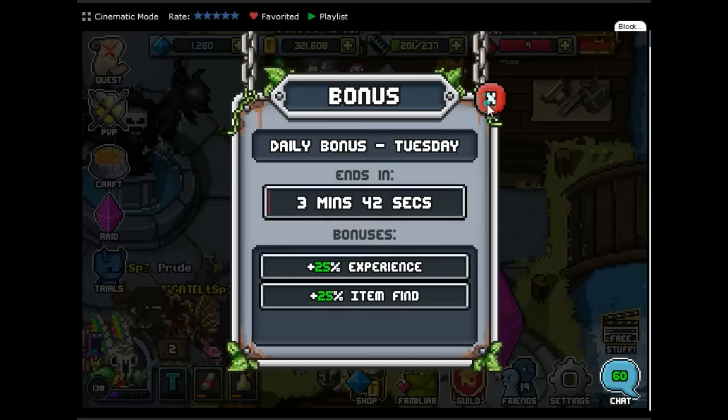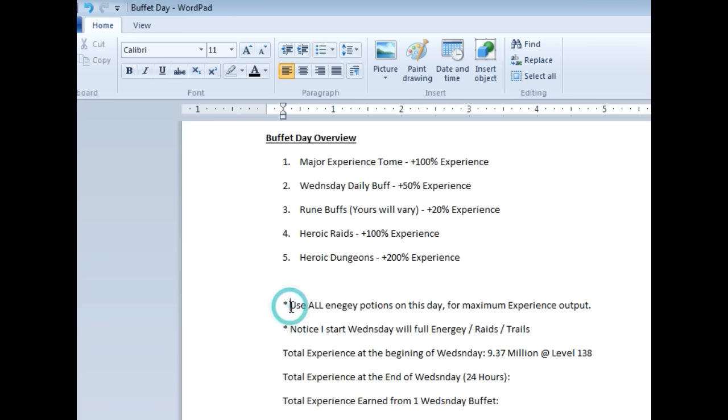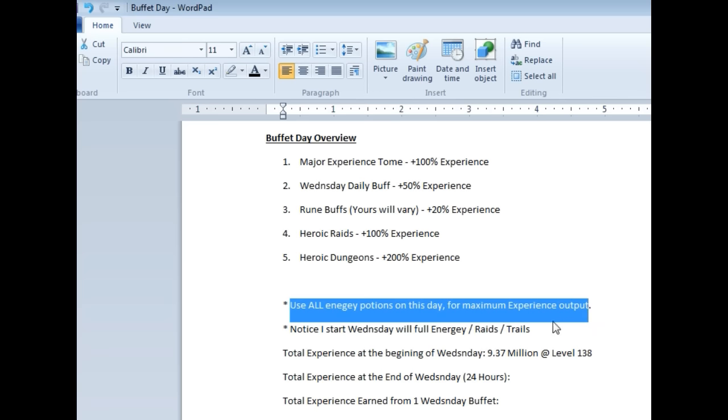We're dwelling down to about 3.5 minutes here. I'm going to go over the rest of the buff notes. As we see here: use all energy potions on this day for maximum experience output.